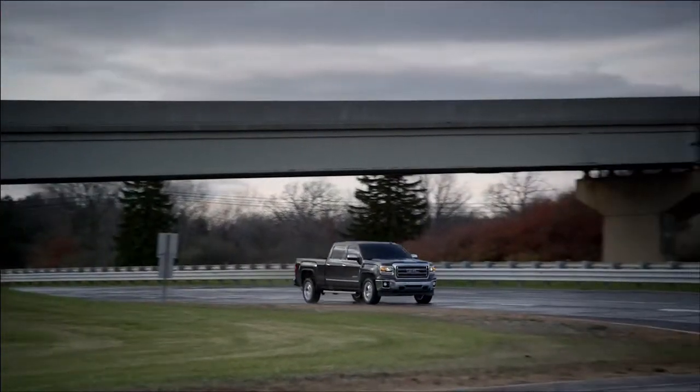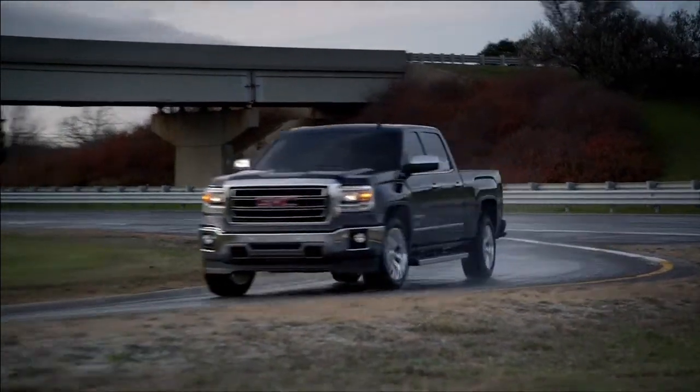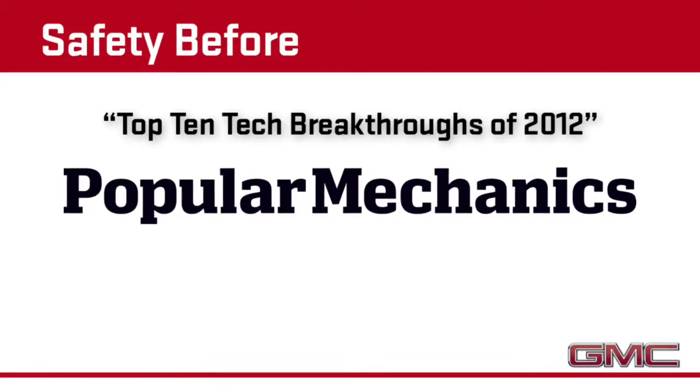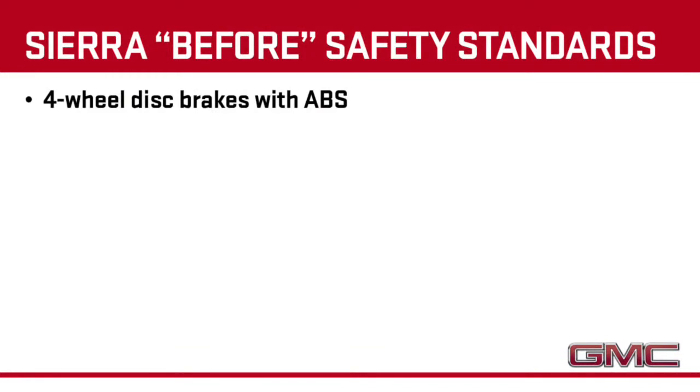The all-new 2014 GMC Sierra: professional grade safety. The camera technology that these systems use was recently named one of the top 10 tech breakthroughs of 2012 by Popular Mechanics. Make sure that your customer understands that he or she can select their preferred alert — audible or seat vibration.